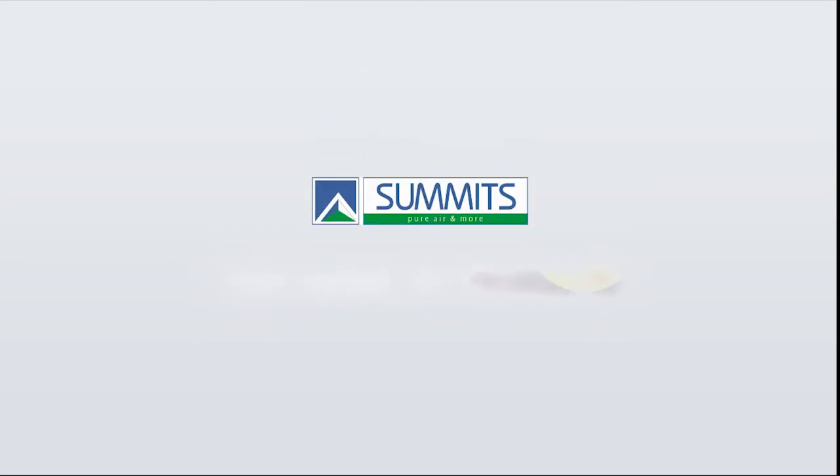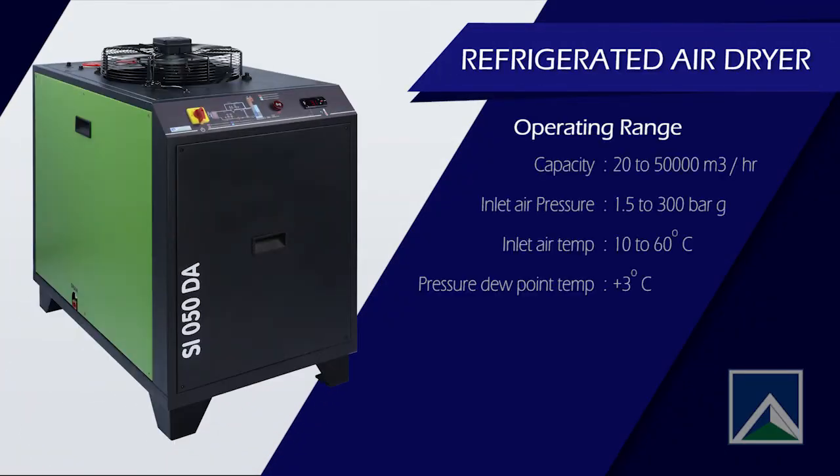The pure oxygen can be used for medical appliances. Summits Hygronics Pvt Ltd offers products, services, and complete systems for the treatment of compressed air and gases.